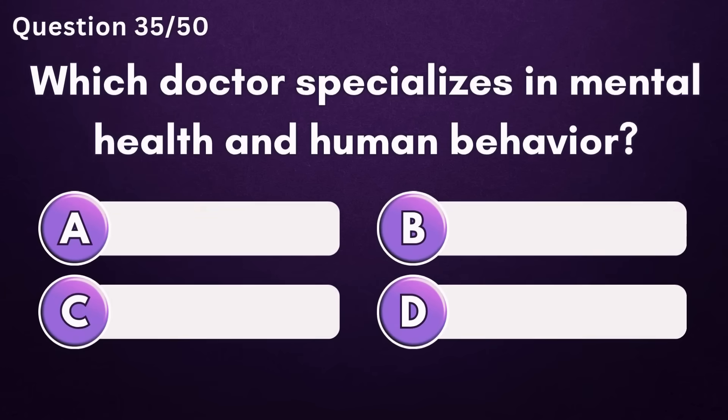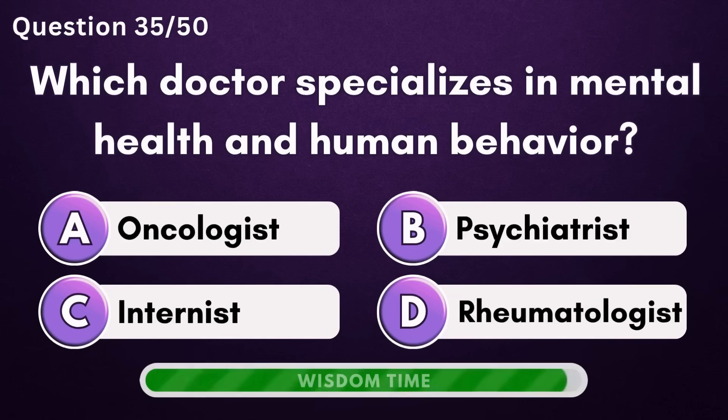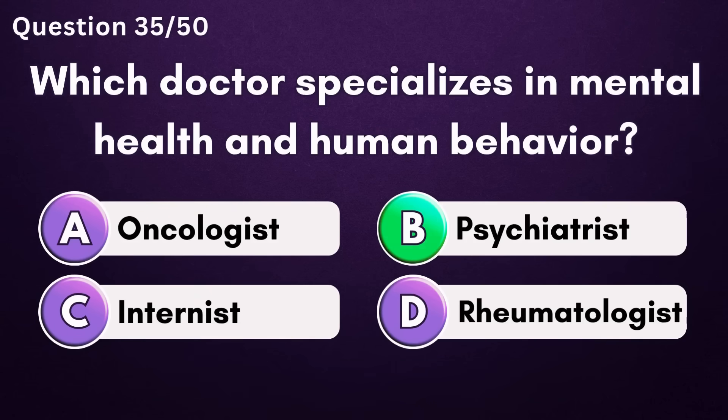Which doctor specializes in mental health and human behavior? Answer B: psychiatrist.